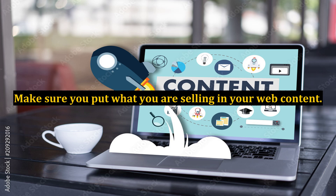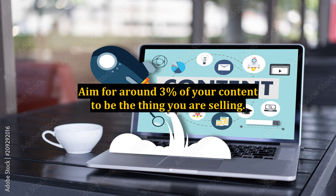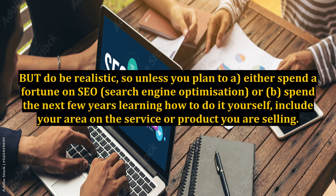Make sure you put what you are selling in your web content. Aim for around 3% of your content to be the thing you are selling. But do be realistic — unless you plan to either spend a fortune on SEO, search engine optimization, or spend the next few years learning how to do it yourself, include your area and the service or product you are selling.